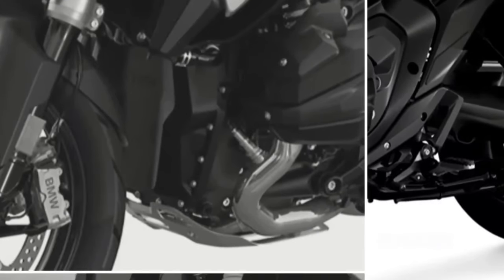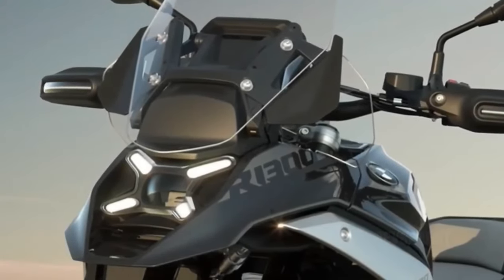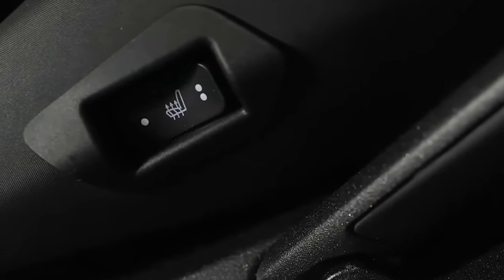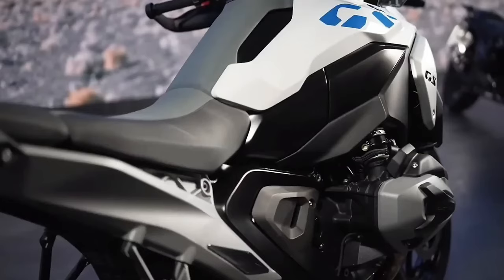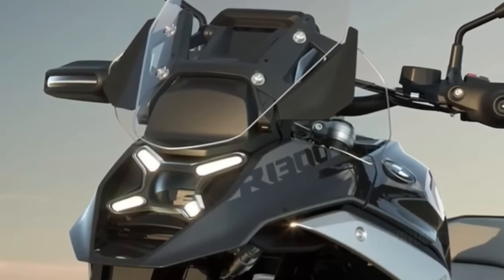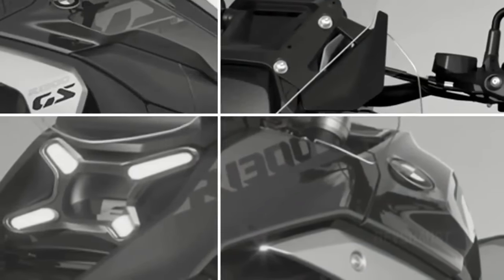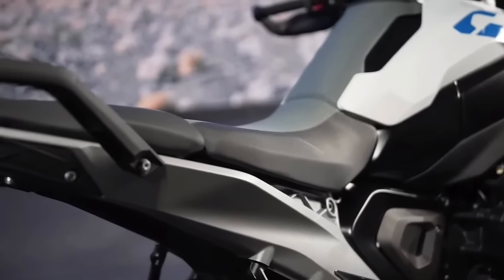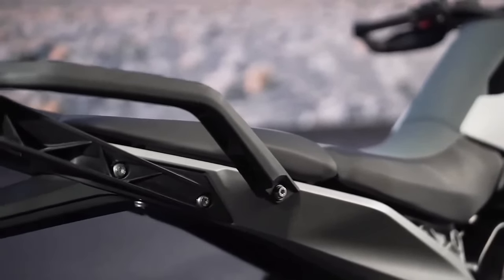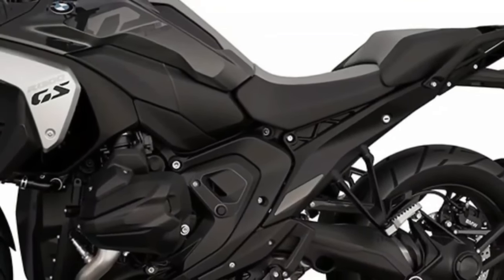Both Integral ABS Pro and Dynamic Brake Control come as standard features on the 2024 BMW R1300GS. Integral ABS Pro operates both the front and the rear brake at the same time, whether using the front brake lever or the rear brake pedal. The degree to which each brake is activated depends on the ride mode. Dynamic Brake Control prevents the rider from unintentionally opening the throttle when braking.